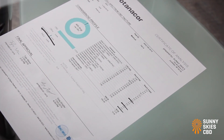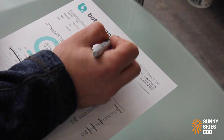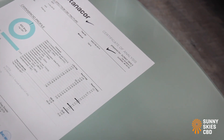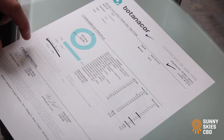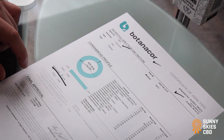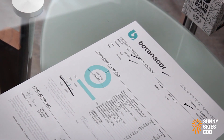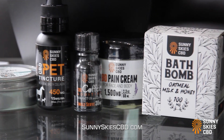Going through the steps to check for red flags — same as we did on the CBD freeze: we've got an accredited third-party lab, Botanicor; it was prepared for Sunny Skies CBD; our CBD levels check out; there is a batch ID that matches the batch ID number on the label; and this COA is not old. So we're all good.